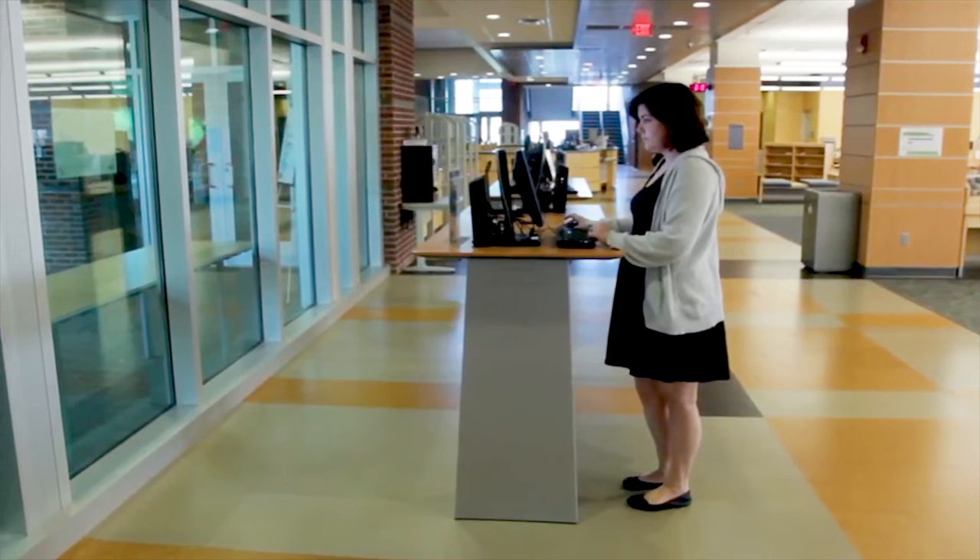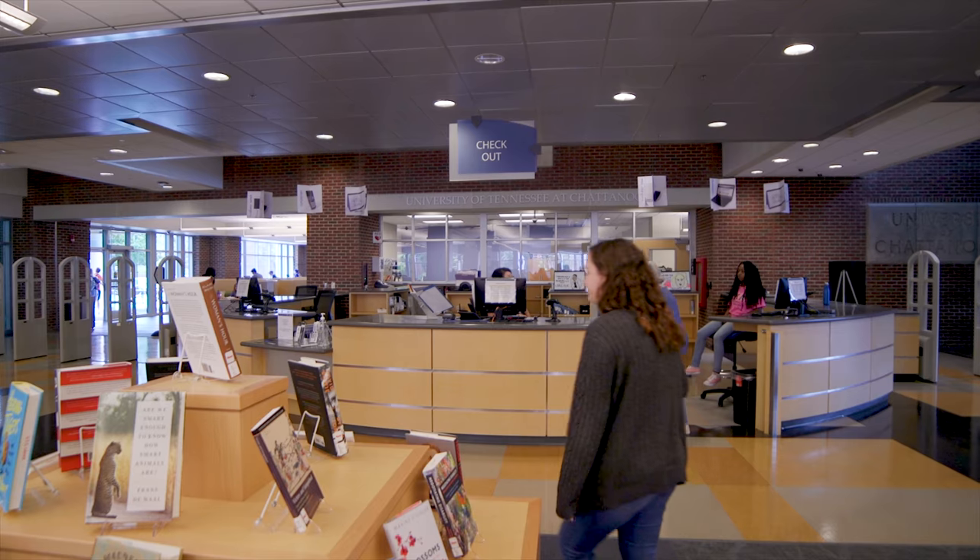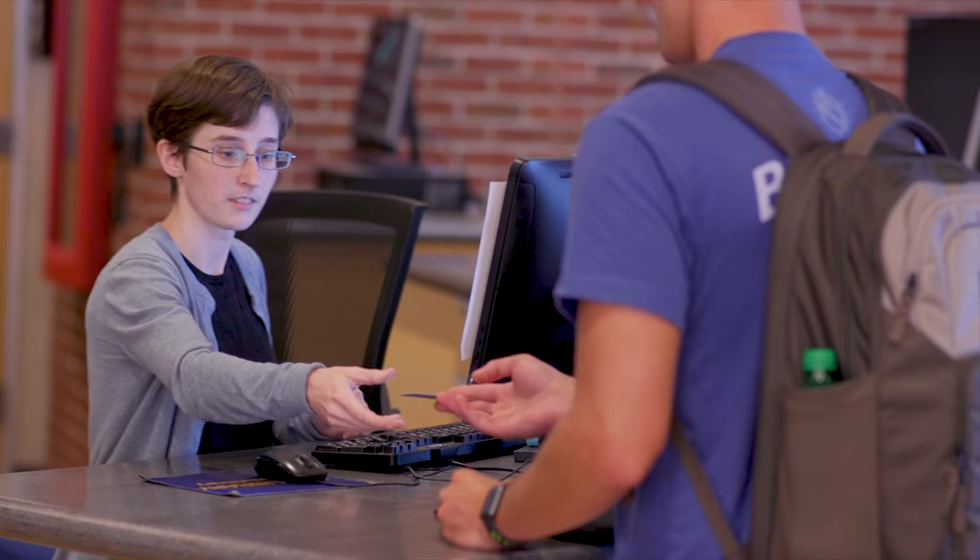You'll enter the library on the first floor where you'll find new books, new movies, and new music, as well as computer stations, printing, study rooms, and the checkout desks. Here you can borrow everything from laptops and phone chargers to room keys and more.